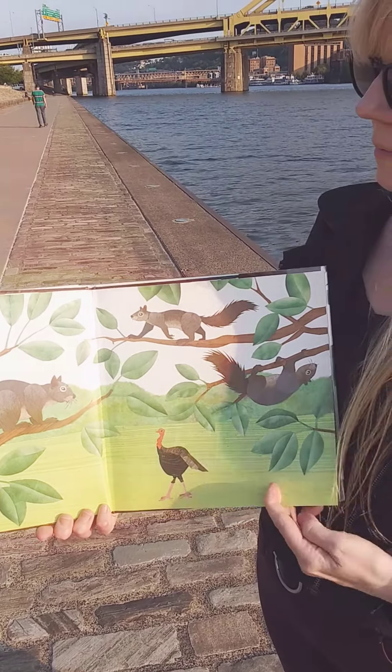Trunks go upwards, trunks grow wide. Squirrels circle, squirrels hide. Squirrels wrestle, squirrels eat, squirrels climb, and squirrels sleep.